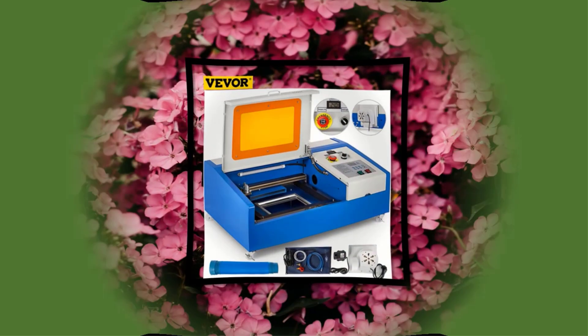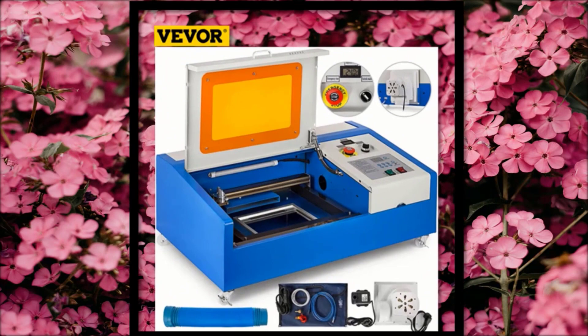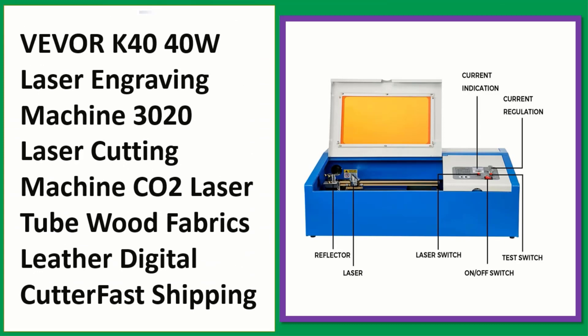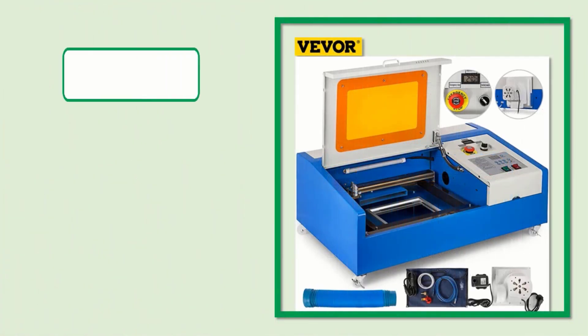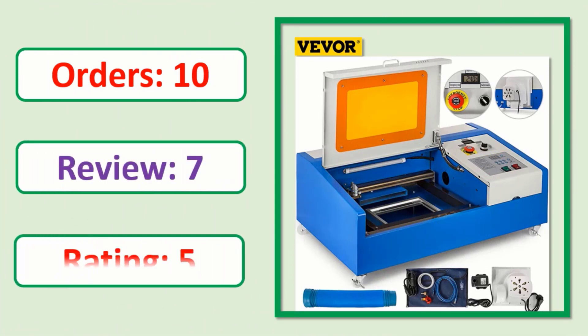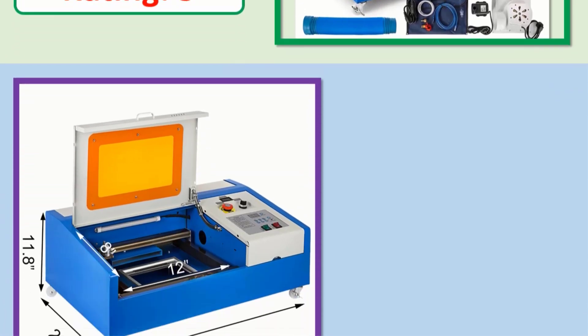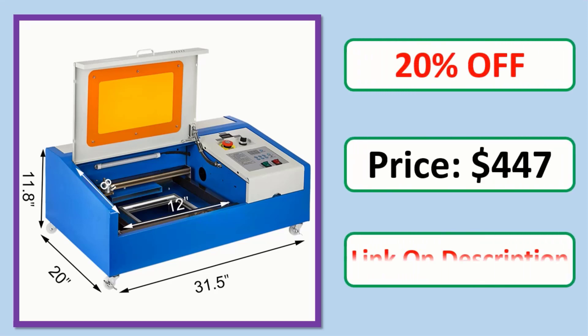Number 3. Check description below for product link. Orders, Review, Rating, Percent off, Price — link in description.